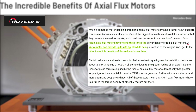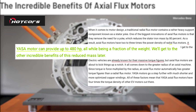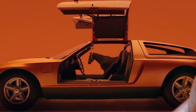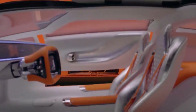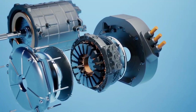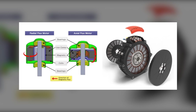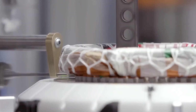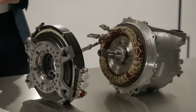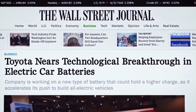A Yasa motor may produce up to 480 horsepower while weighing only a quarter of the weight. Electric vehicles are already recognized for their high torque levels, but axial flux motors are going to take things to the next level. It all comes down to an axial machine's larger radius — since torque is defined as force multiplied by radius, axial flux motors have higher torque figures. Yasa Motors uses significantly shorter and more optimized copper windings, giving their axial flux motors four times the torque density of other EV motors on the market.